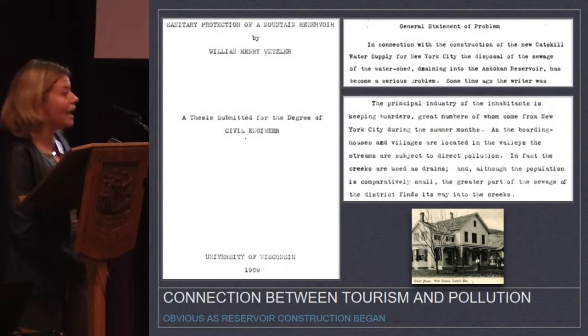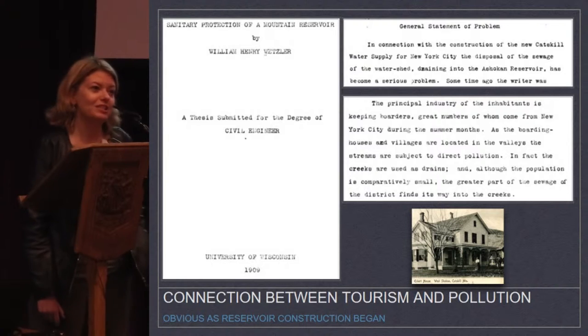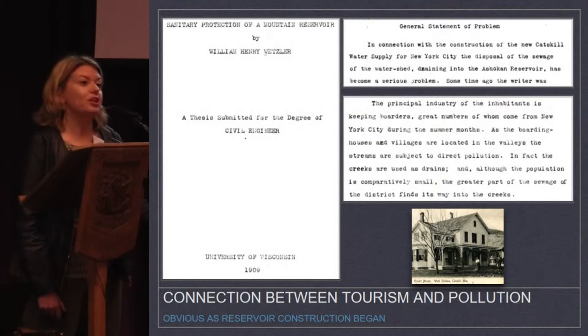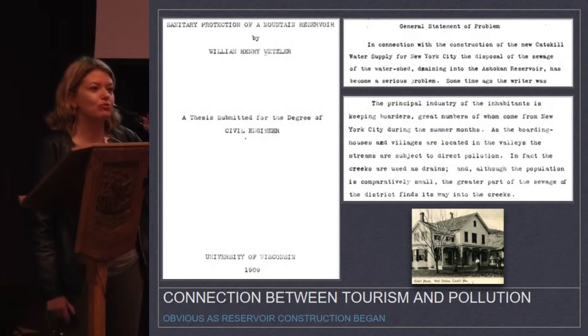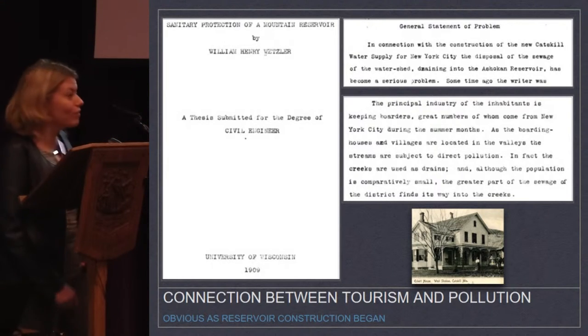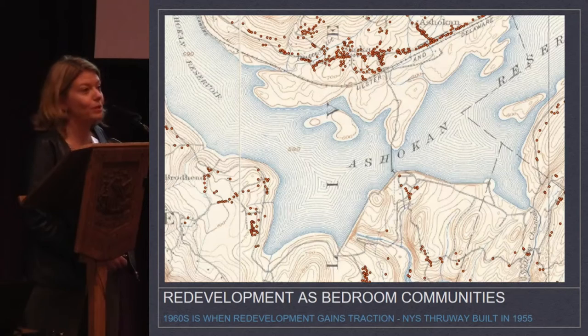In 1909, while the reservoir was under construction, William Henry Welser wrote his master's thesis in civil engineering on the problem of putting a reservoir in a place like this. His general statement of the problem is that there's so much sewage going into that area. He says the principal industry of the region is 'borders' — great numbers of tourists who come from New York City — and all their sewage drains right into the creeks, which go right into where New York City is building their reservoir. So they were very aware, even when building the reservoir, that this is not a natural place and that tourism and pollution go together.